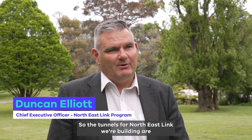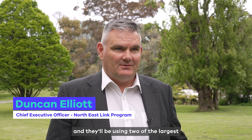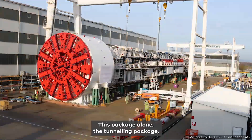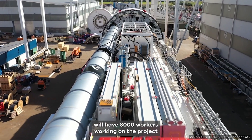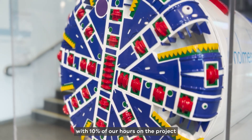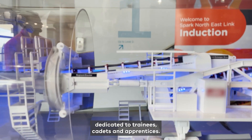The tunnels for North East Link we're building are six and a half kilometres long — twice the length of the Burnley Tunnel — and they'll be using two of the largest TBMs in operation in the Southern Hemisphere. This tunnelling package alone will have 8,000 workers on the project, with 10% of our hours dedicated to trainees, cadets and apprentices.